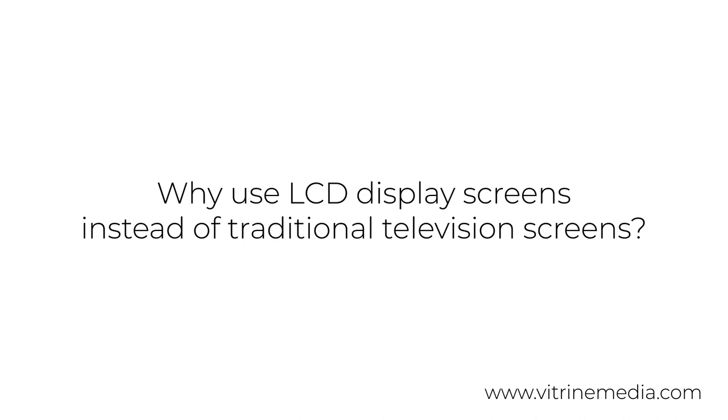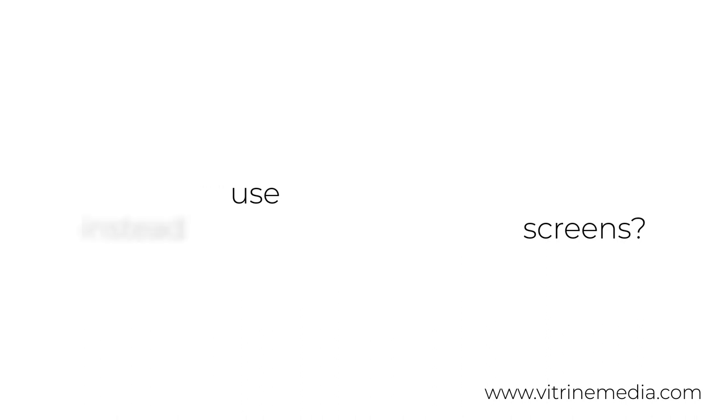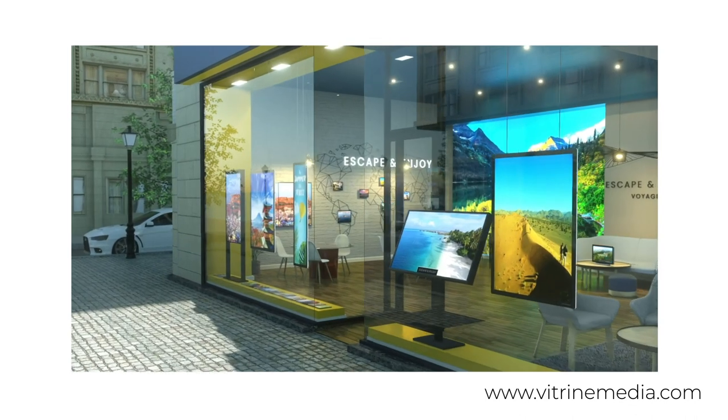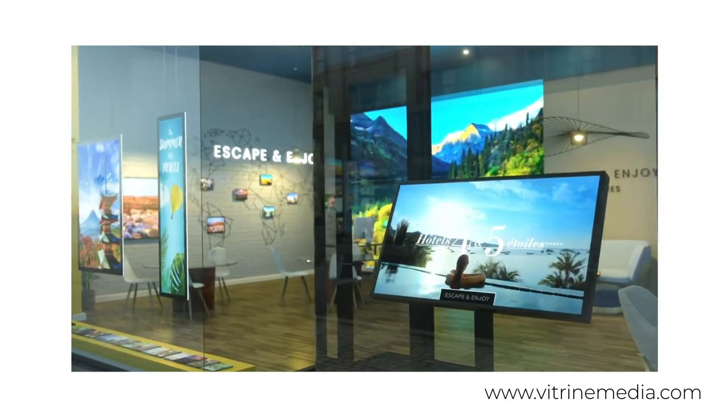While a traditional television is the right choice for your home, using it for commercial purposes at your point of sale isn't ideal. Traditional televisions versus LCD display screens are priced very differently, and since the television has the lowest price you might be considering it for your point of sale. It's therefore important to understand the difference between the two.